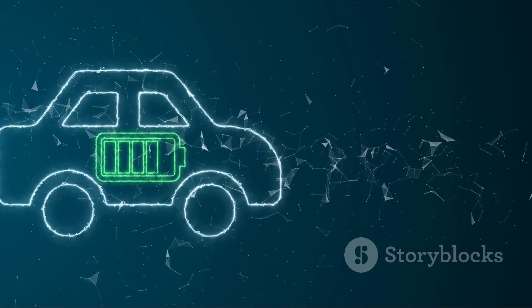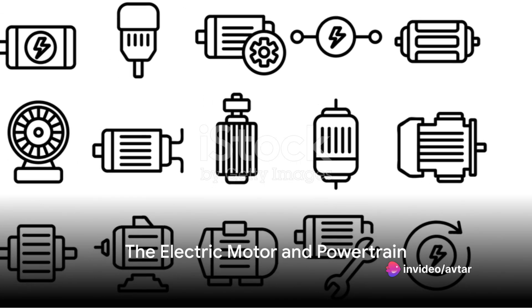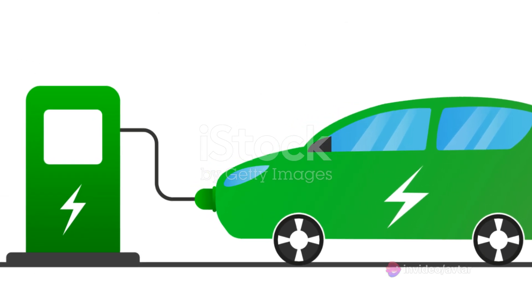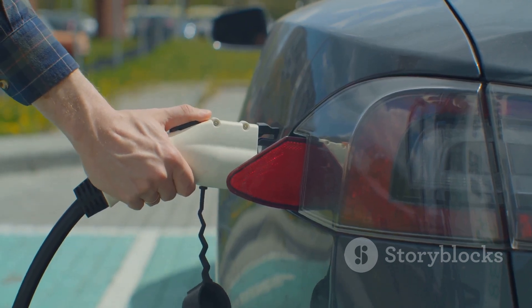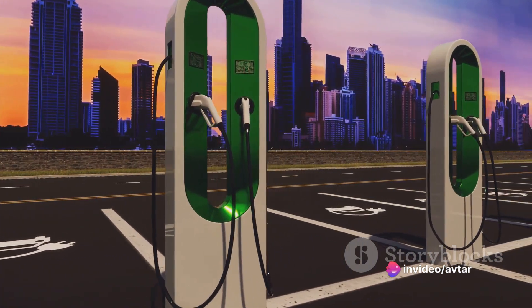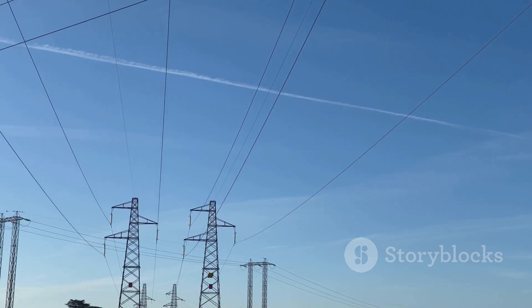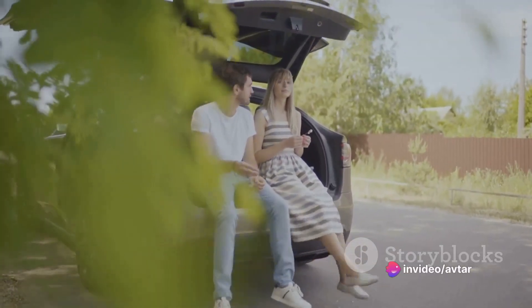A well-charged battery is essential for an electric car to perform at its best. The electric motor, unlike a combustion engine, has one moving part — the rotor. This simplicity is what sets the electric motor apart and contributes to the overall efficiency of an electric vehicle. But how exactly does it work? The electric motor converts electrical energy into mechanical energy through the interaction of magnetic fields. When electricity is passed through the motor, it creates a magnetic field that interacts with permanent magnets, generating force that is used to spin the rotor. As the rotor spins, it drives the vehicle's wheels, propelling the car forward or backward.